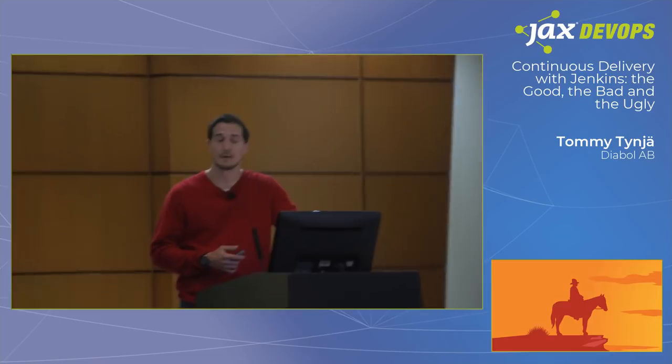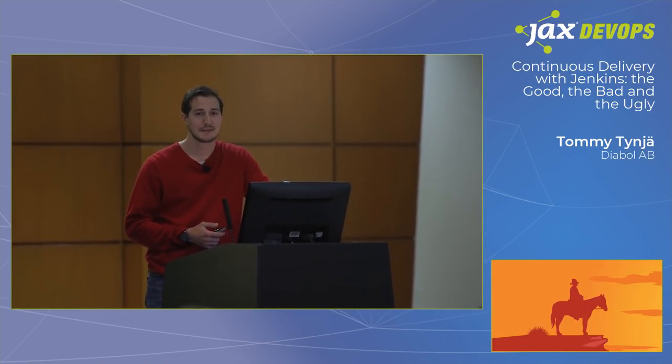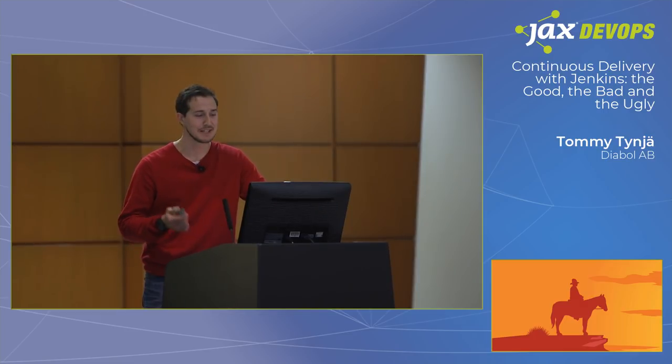This story is about a developer with no name, riding around in the DevOps desert, with a horse named Jenkins.